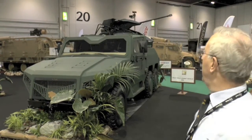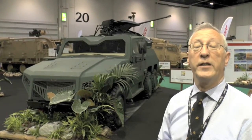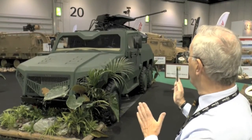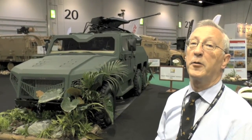To further enhance the capability, if required, the turret could be fitted with long-range anti-tank guided missiles. The vehicle, as you can see, is fitted with a central tyre inflation system and has a high level of cross-country mobility. The cab and crew compartment, in the middle of the vehicle, is protected against ballistic attacks such as small arms fire and some types of mines and improvised explosive devices.